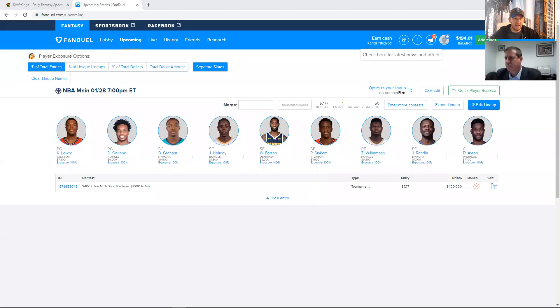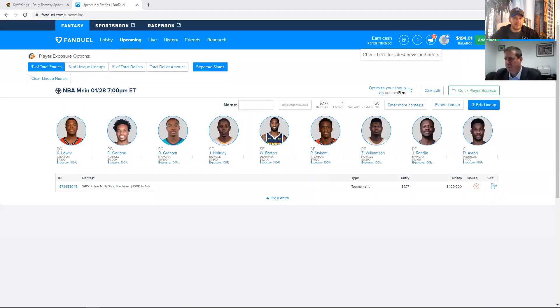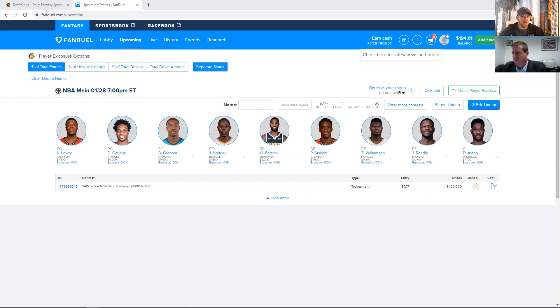I feel like we got a pretty good handle on the slate after the DraftKings video we just did. First off the bat, is there an automatic guy who you feel like you want to plug in over here versus DraftKings, or maybe you just want to plug in on both sites?